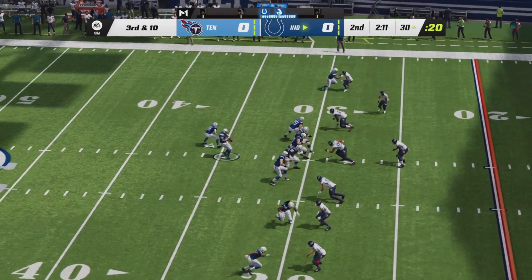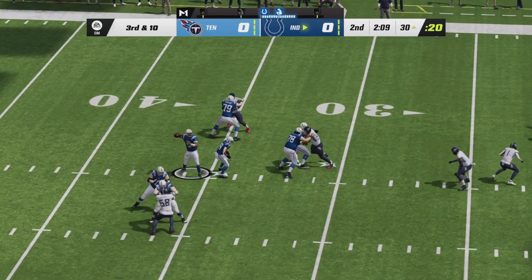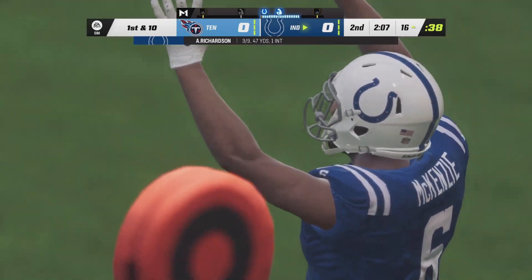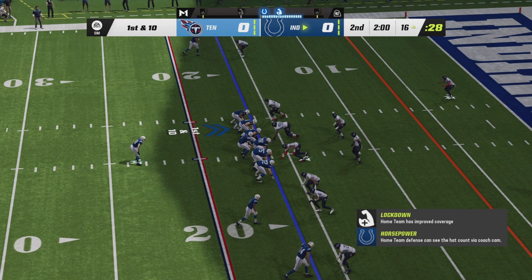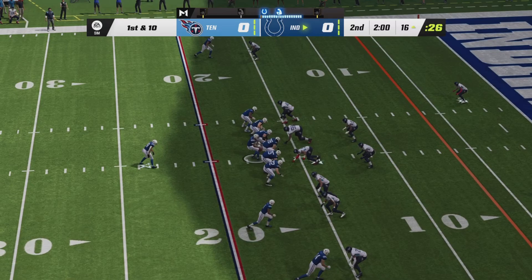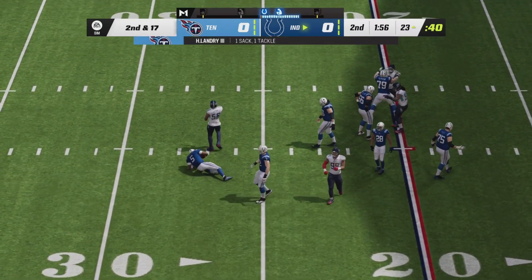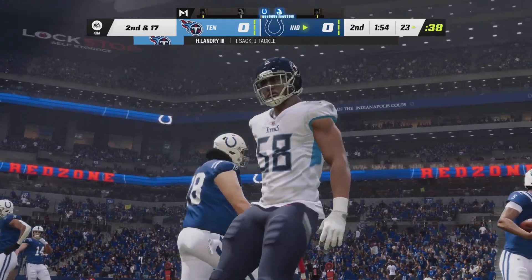Four receivers out there on third and ten. Anthony Richardson facing a three-man rush — floated pass right side is caught on the sideline. First down Isaiah McKenzie. Colts back to where they were when they turned it over on their opening drive, looking to not replicate that. Richardson from under center — he is going to get catapulted to the ground by Harold Landry.